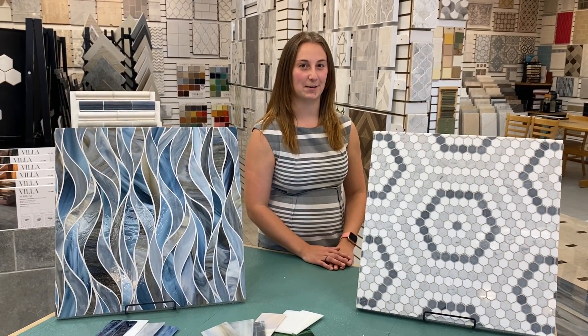Hey everyone, Megan with Artistic Tile. Just wanted to talk to you about one of our vendors, Artistic Tile. They're a different company, but they do share the same name.